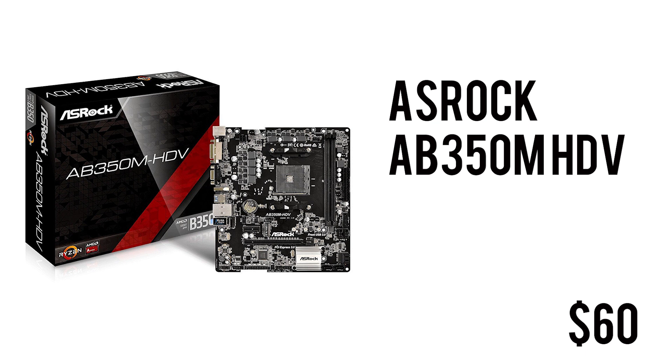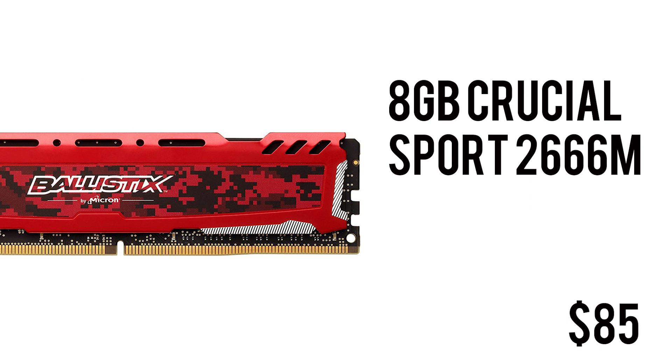To house the CPU we have the ASRock AB350M HDV motherboard, which covers all the essentials: AM4 socket, DDR4, HDMI, USB 3.0, and M.2 for fast storage. It also has overclocking support for only $60, making it a killer deal and a really good value-for-money budget motherboard in the Micro ATX form factor — so you're not paying a premium for going small.